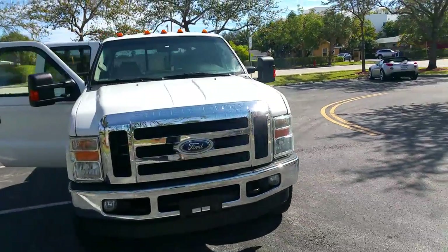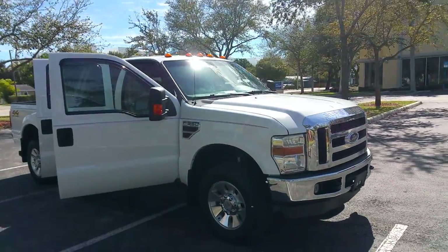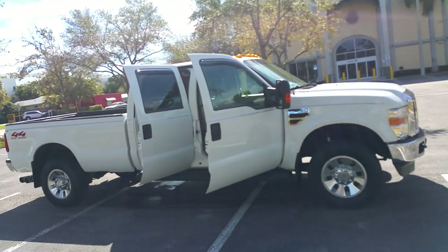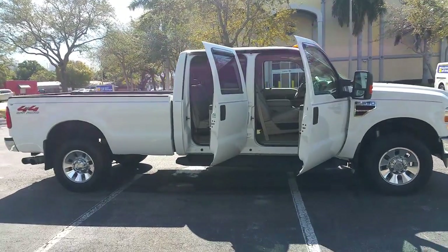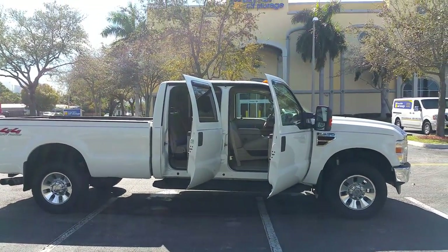This is a turnkey truck — no warning lights, no check engine lights. Turnkey truck, ready to go. Pick up the phone and give me a call today to buy this truck. Thank you for looking. Call 954-937-8271 and get your Florida rust-free 4x4 today. Thank you.